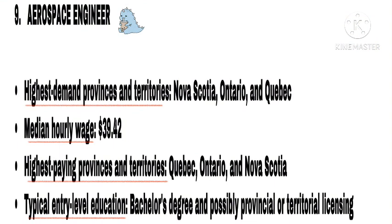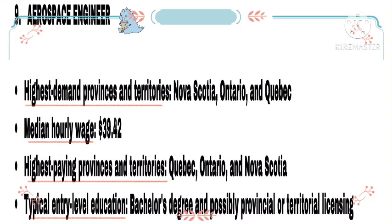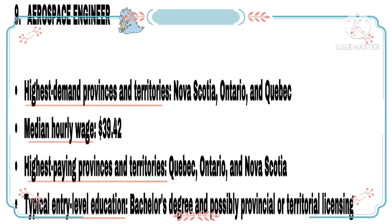Number 9: Aerospace Engineer. Highest demand provinces and territories: Nova Scotia, Ontario, and Quebec. Median hourly wage: $39.42. Highest paying provinces and territories: Quebec, Ontario, and Nova Scotia. Typical entry-level education: bachelor's degree and possibly provincial or territorial licensing.